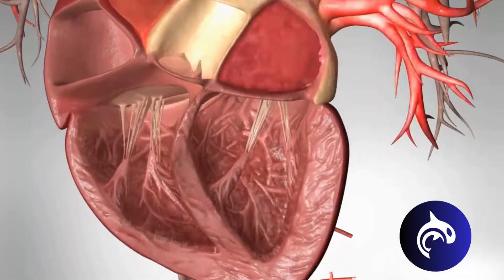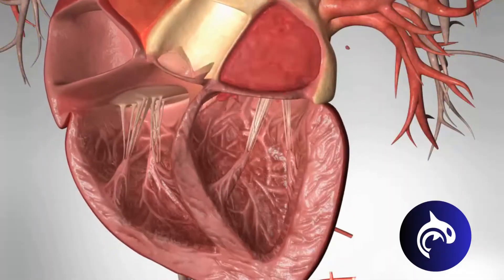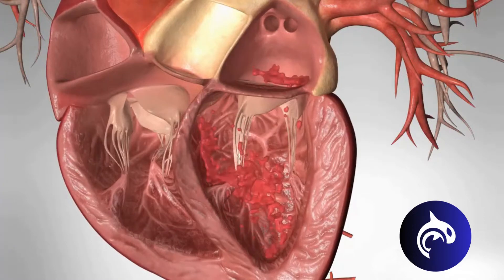But with mitral valve prolapse, the flaps of the valve become abnormally stretchy and it doesn't close properly. Worse, the valve leaflets actually get pushed backwards into the left atrium. In slow motion, you can see how blood can also get pushed back into the atrium. This is called mitral regurgitation.